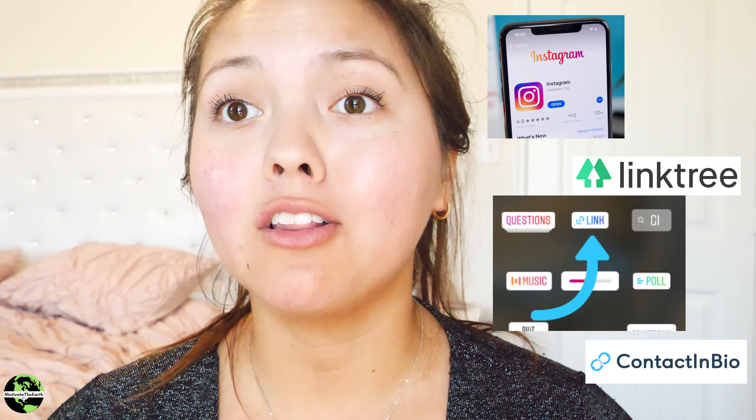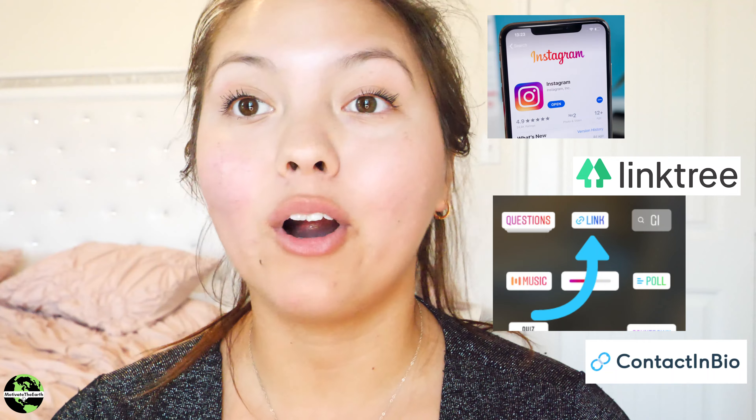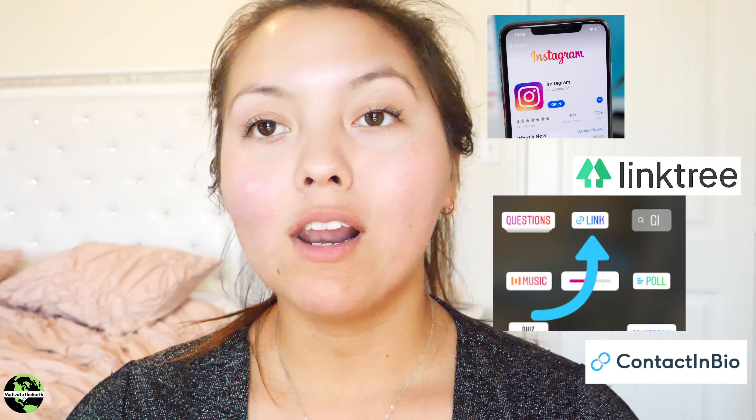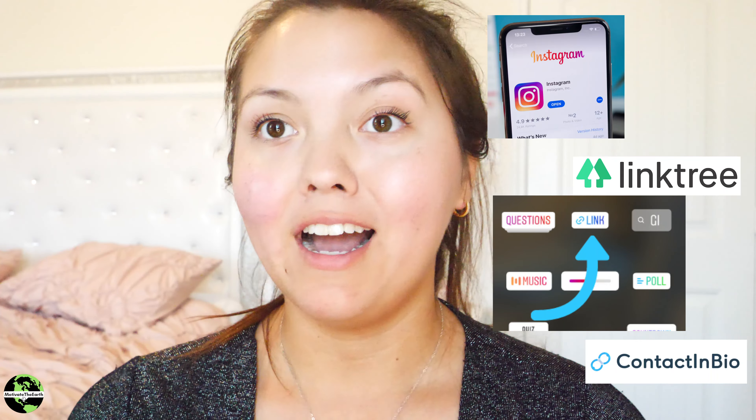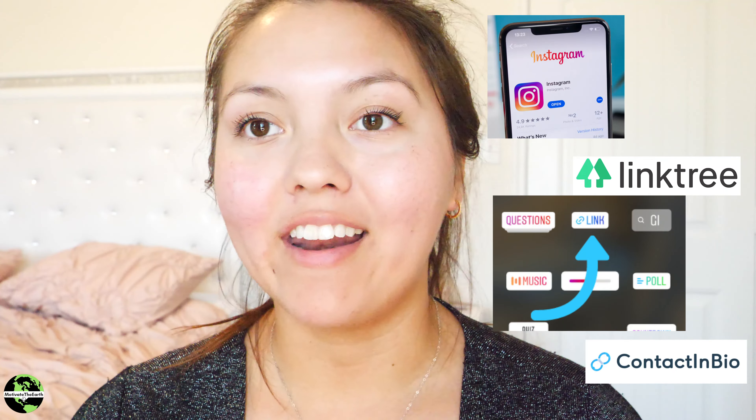Instagram has changed a lot of their rules and some will benefit us who are in the beauty community. I want to talk about links. So if you want to learn about social media and do our makeup, maybe you'll learn something from this — go ahead and keep watching.